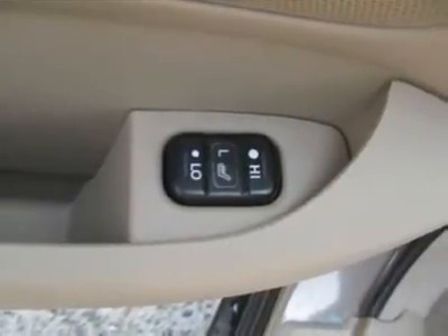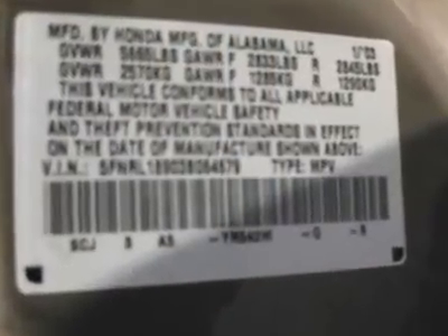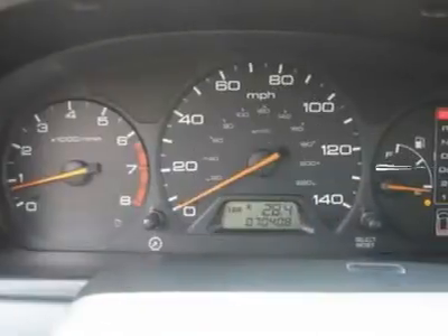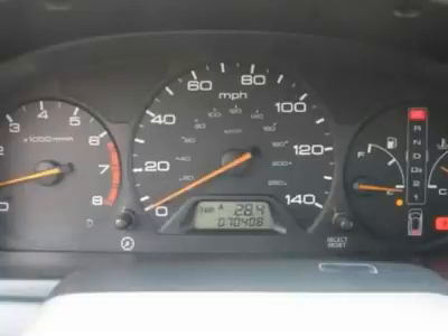Auto financing is available on most vehicles, all credit accepted. We provide all the paperwork — bill of sale, titles, reassignments, and temp tags. Drive off the lot — we open at 9 a.m. every day.